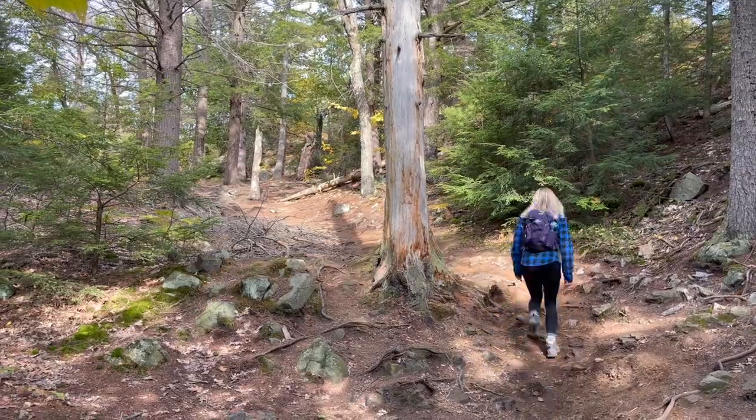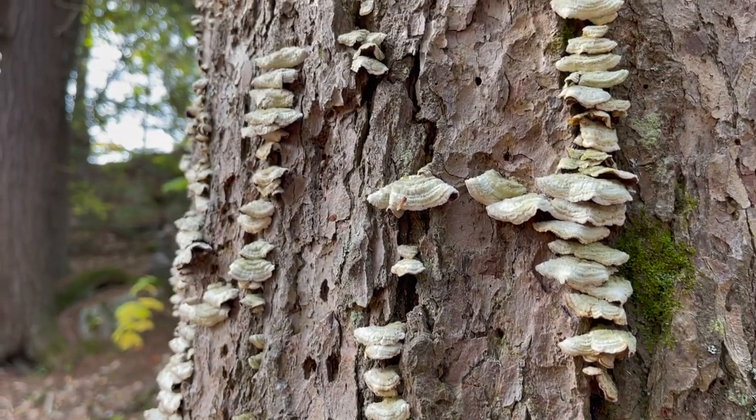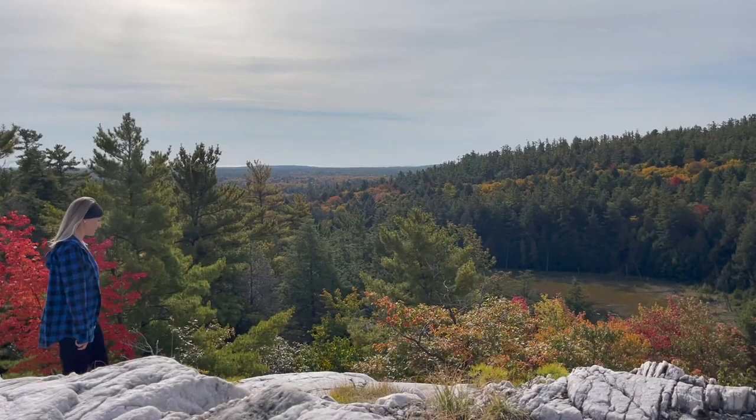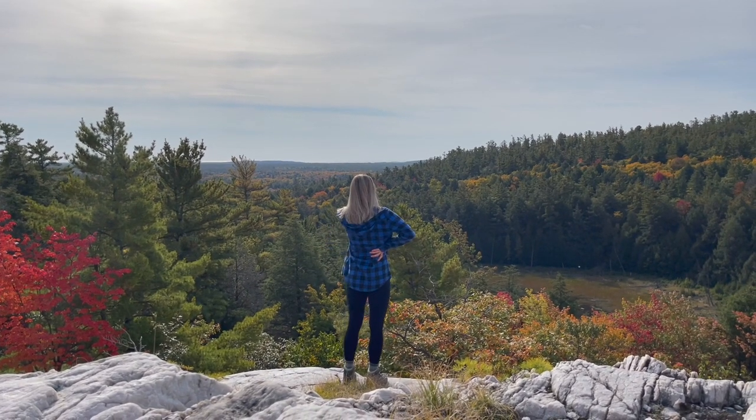We're just starting to reach the rocky outcrops where we think we're gonna have to start doing some scrambling, so wish us luck! The sun is brilliant and beautiful and it's a gorgeous day — we could not have asked for better weather. Today is Wednesday, October 5th, and check out the beautiful color change here at Killarney Provincial Park — absolutely stunning. I think we picked a really good time to come here.